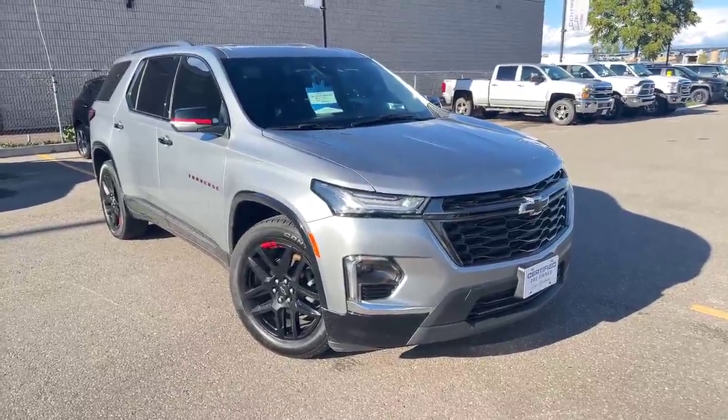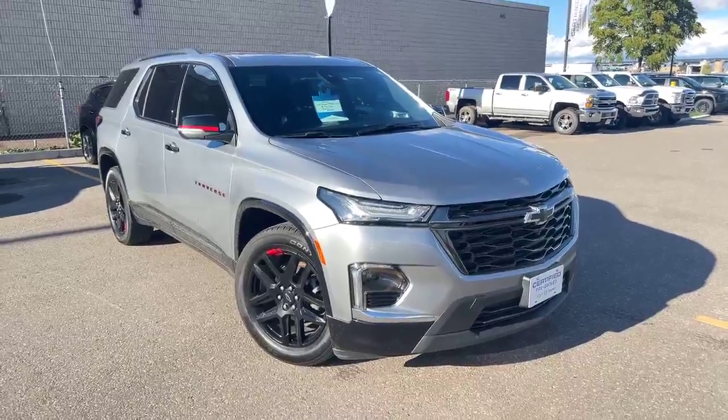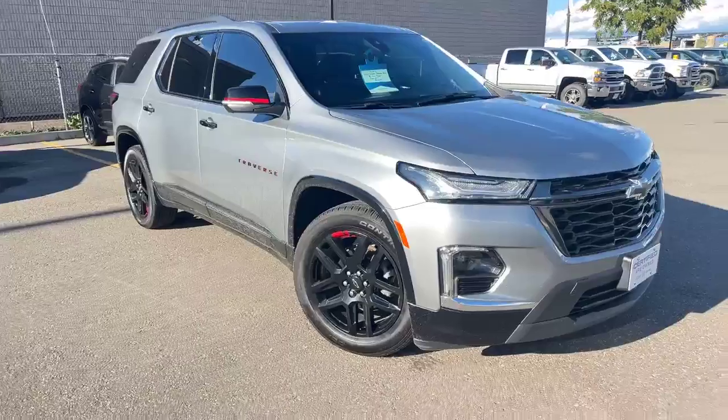Good afternoon everyone, Henry here from Georgetown Chevrolet. Take a look at this 2023 Chevy Traverse Premier — and of course it is the Red Line.